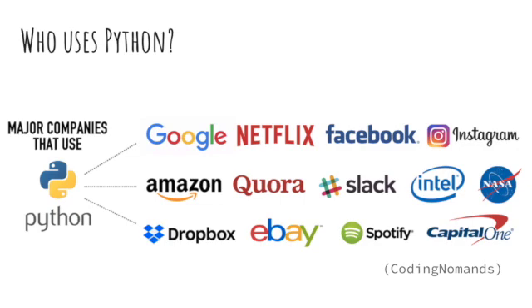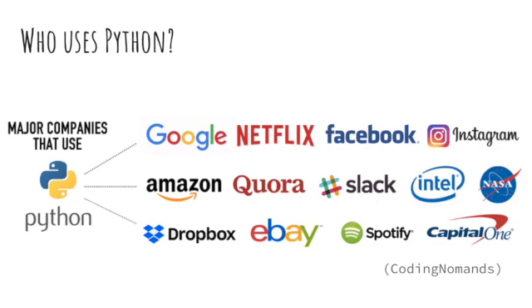So let's dive into exactly where it's used. What companies use Python? It ranges from a variety of companies from Google all the way to Capital One — almost any company that you can think of. And it's in almost every single industry, from ones like tech and electronics, to education, to even insurance. So if you want to learn Python, you can go into any industry.